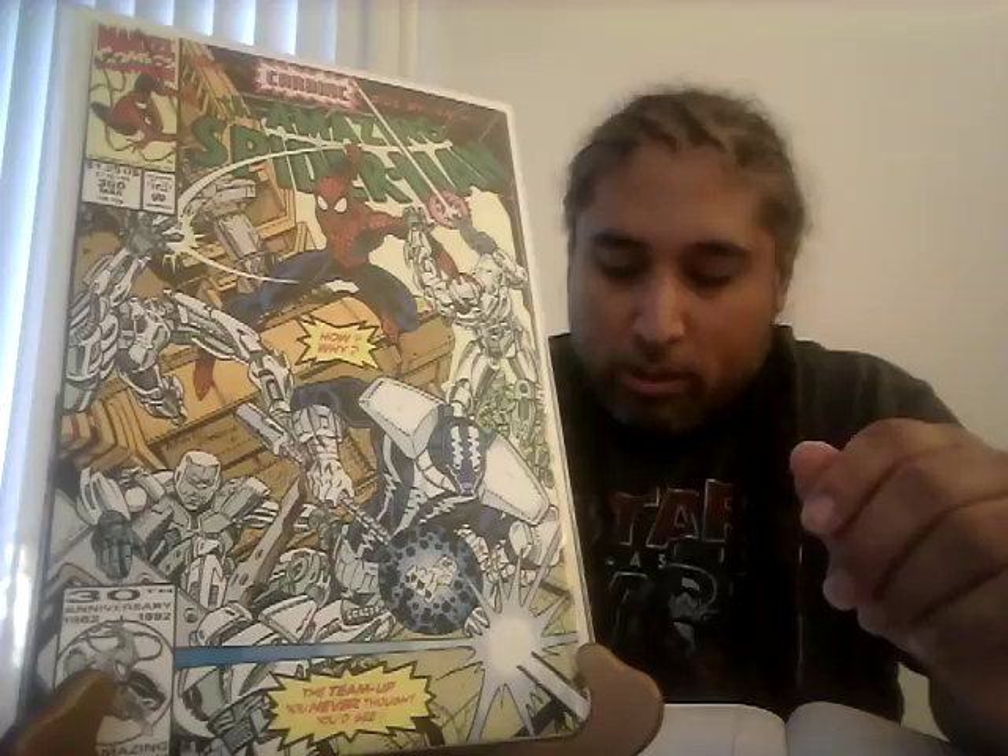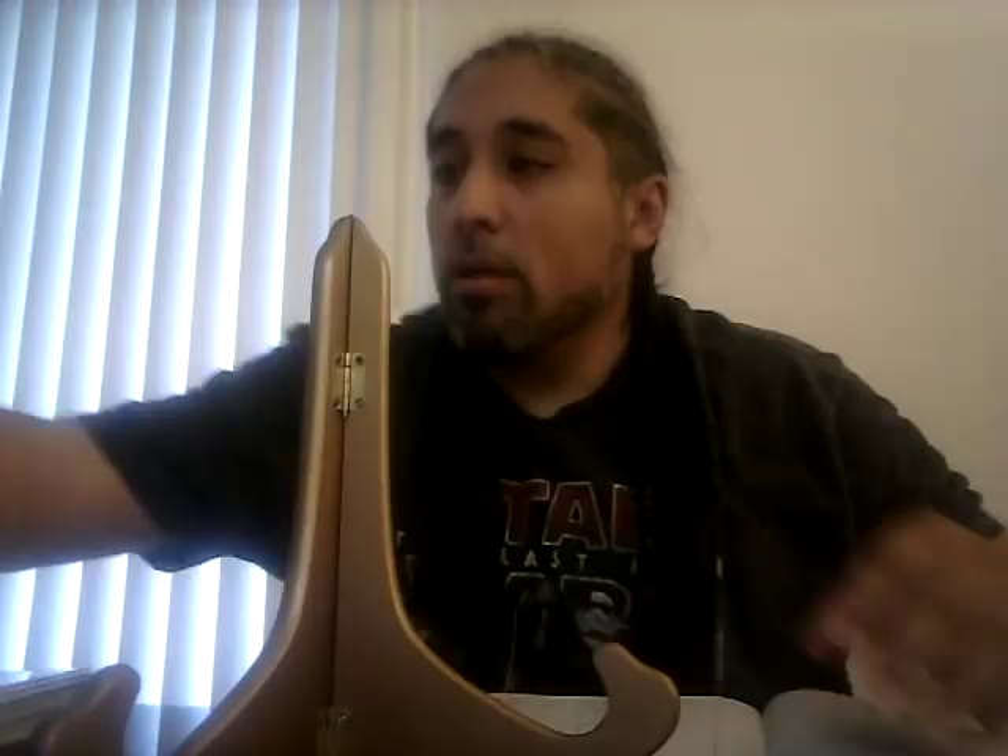Amazing Spider-Man 360, the first cameo of Carnage: a CGC 9.8 sold for $81. This book has basically stayed at the same price range — it hasn't gone up or down. I expect it to go up as the years go by, so it's still a book you should be trying to get.